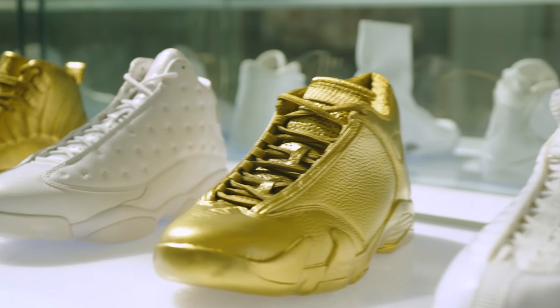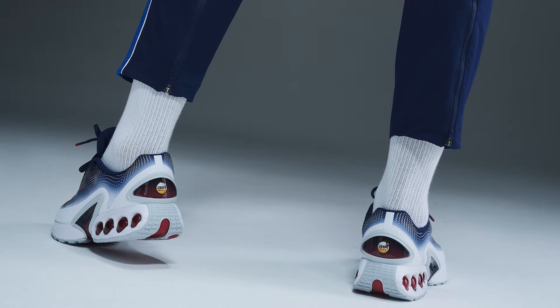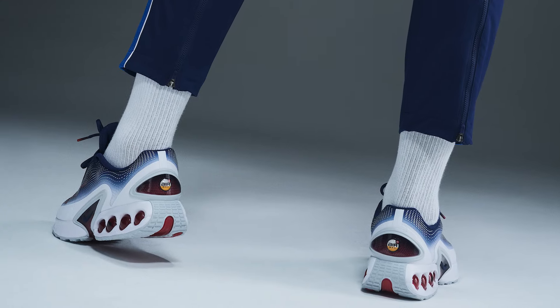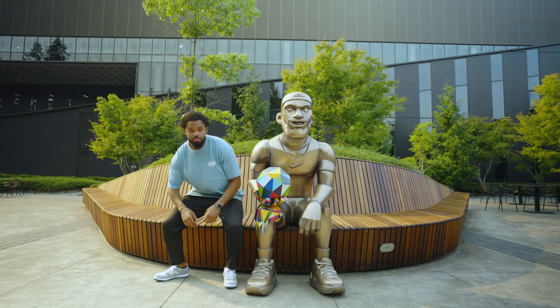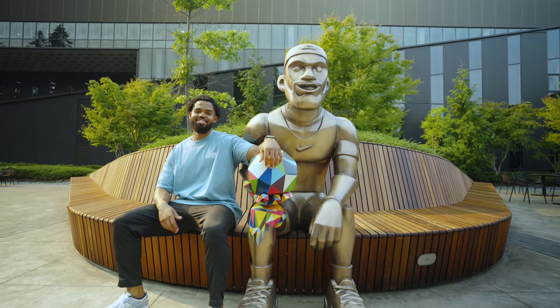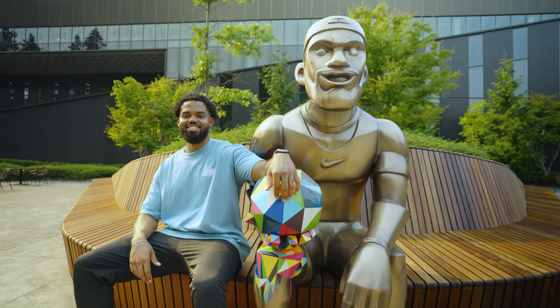The coolest thing about my job at Nike is being able to create products and then actually see them on different athletes. I had a hand in working on the Air Max DN, the podium shoe for the US team at the Olympics. Seeing LeBron James, Simone Biles — the GOATs of their respective sports — wearing some of the shoes that I designed, that was incredible.